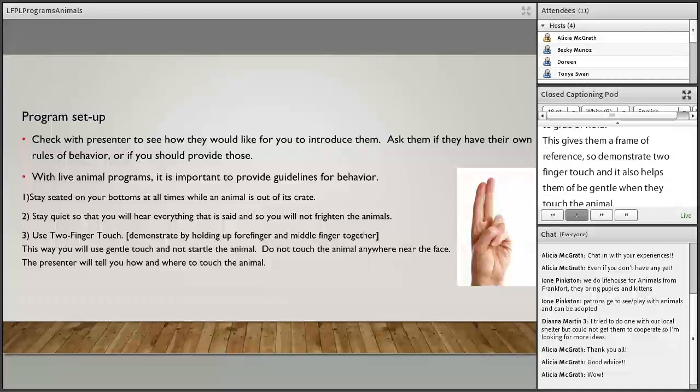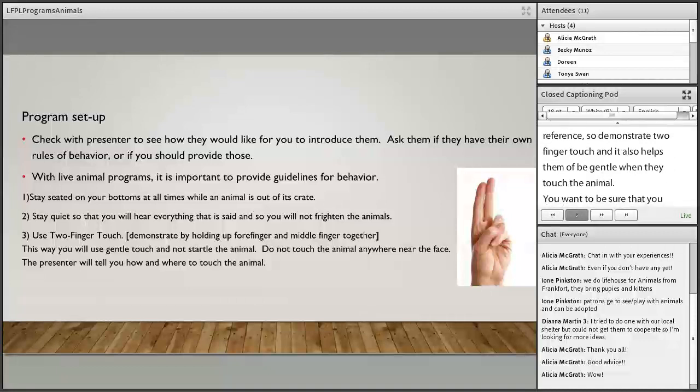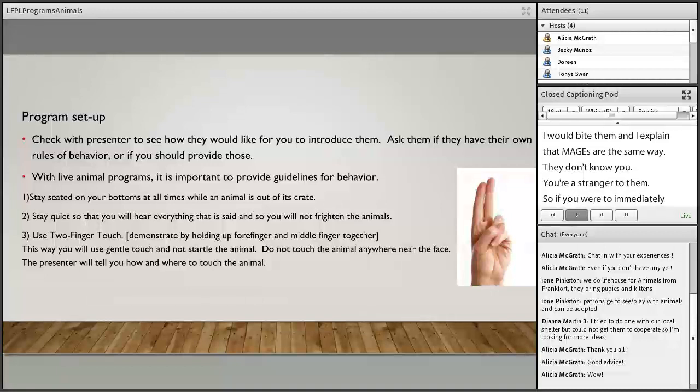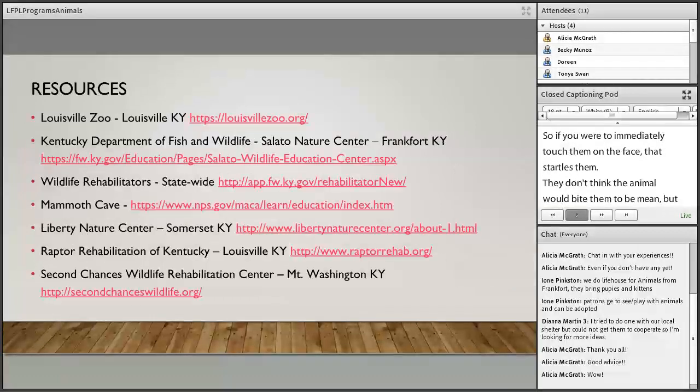Two-finger touch — also called science finger touch — helps small children who want to grab or hold animals. Demonstrate it for them and it gives a frame of reference for being gentle. Also make sure children never touch an animal near the face. Anything with a mouth can bite. Relate it to children: if a stranger at the mall put their hands on your face, what would you do? Most kids say they'd push or even bite. Animals react the same way when startled by strangers — they bite out of fear, not meanness.